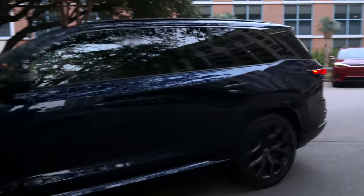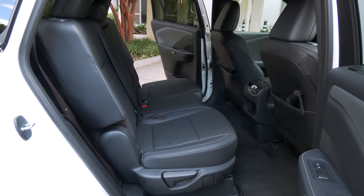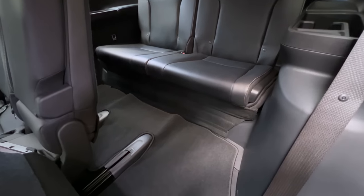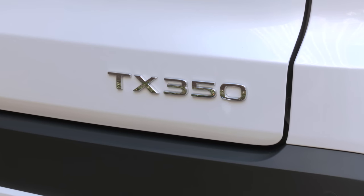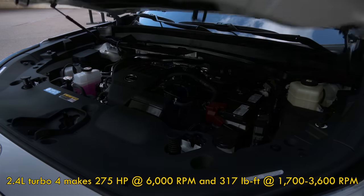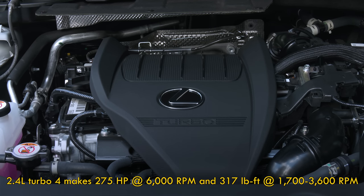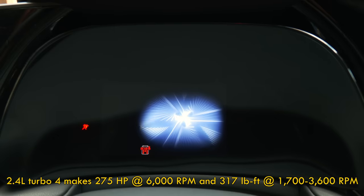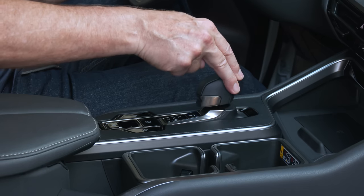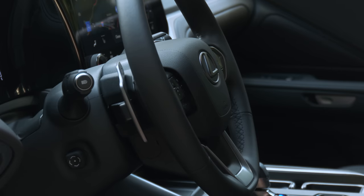Ground clearance is just under 8 inches. It seats either 6 or 7 — only the 350 is available with a three-passenger bench in the middle. Lexus engineers are realistic about the back: there are belts for just two there. The TX350 is the volume model; Lexus figures it'll make up 80% of sales. It's motivated by a 2.4-liter turbocharged four-cylinder making 275 horsepower and 317 pound-feet of torque, coupled to an eight-speed gearbox with manual control. It can be had with front or all-wheel drive that has a shaft running to the back.